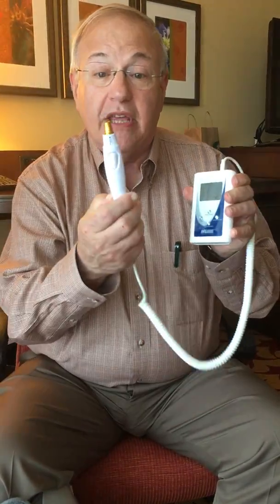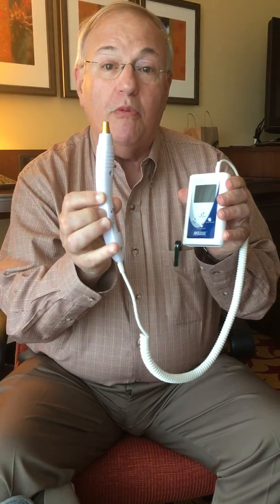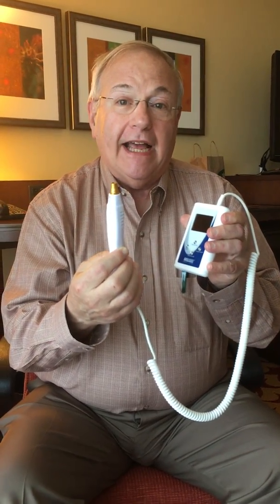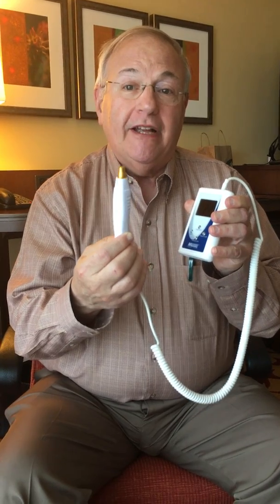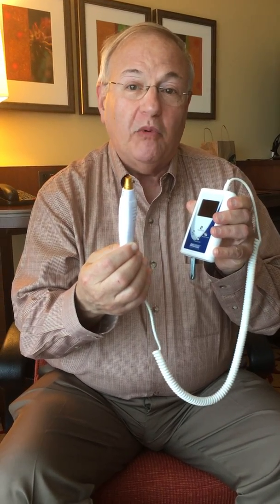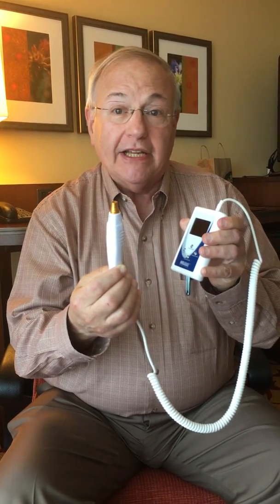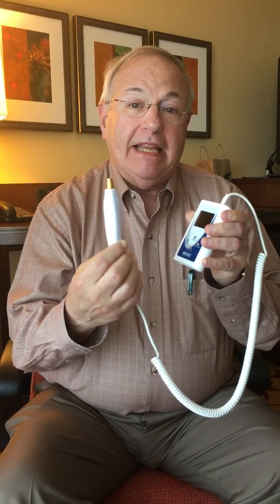Most of my patients with fibromyalgia have a significant number of trigger points — as many as 30 or more. Doing injections on that many trigger points not only would be extremely painful to these patients, but they'd be in bed for a week. Using the micro light smart laser, which you can see here with the single beam probe, it functions as a non-invasive injection.